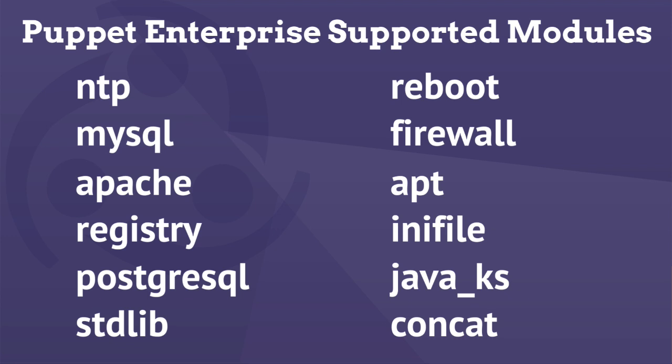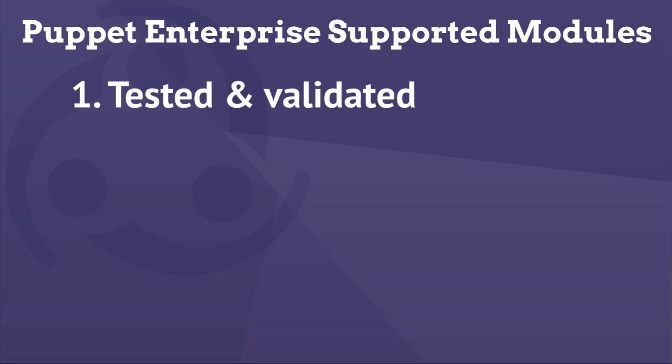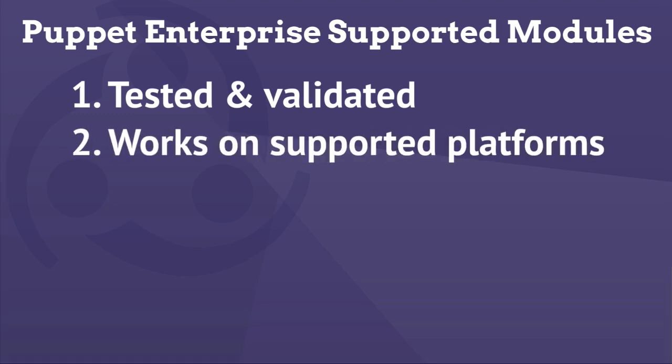Puppet Enterprise Supported Modules receive a lot of additional attention from Puppet Labs. First of all, they're robustly tested against Puppet Enterprise. We're making sure that they're consistent in style, that we've rigorously tested them in both unit and acceptance frameworks, and they're going to work against Puppet Enterprise 3.2 and all the agent platforms we support.